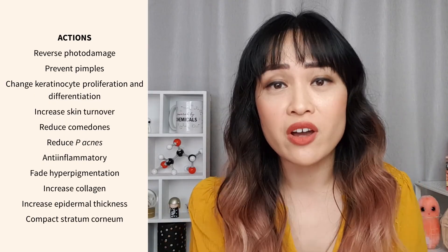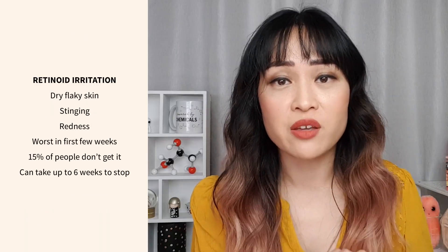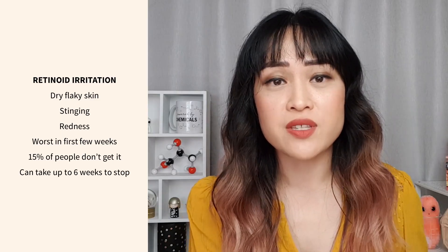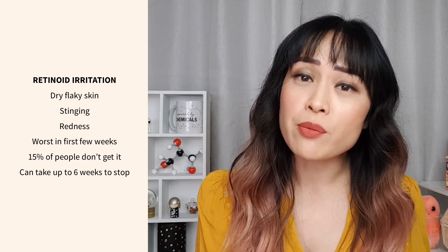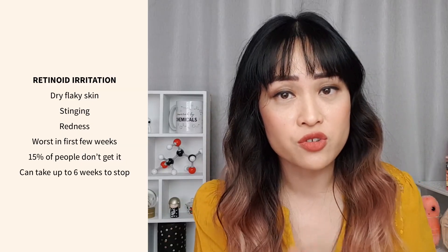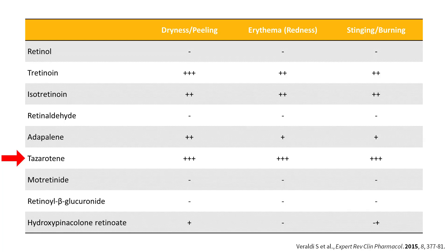The main drawback to these holy grail skincare ingredients is irritation — dry, flaking, peeling skin, stinging and redness. This usually happens in the first few weeks until your skin eventually gets used to it. Some people don't get this irritation at all and for some people it takes up to six weeks to stop. Out of the retinoids, tretinoin is one of the most irritating but the benefits are also best supported by the evidence. Tazarotene is more irritating, but adapalene, retinol and retinaldehyde are less irritating.